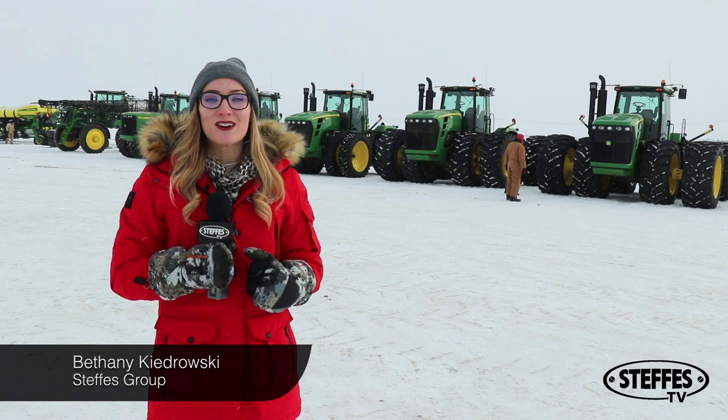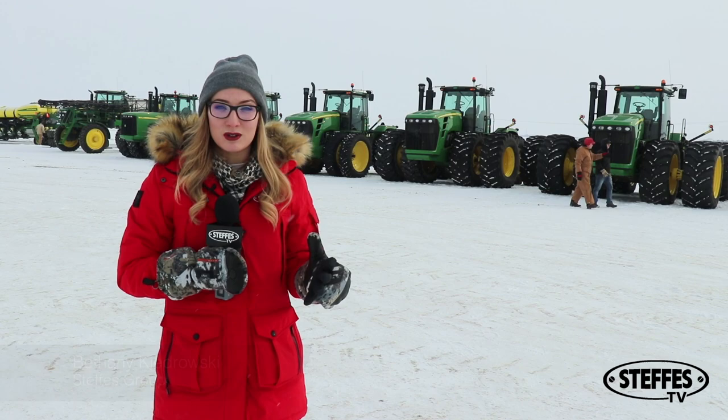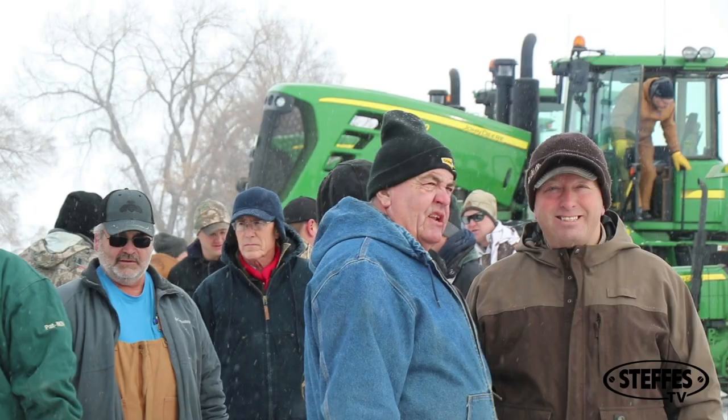Hey guys, Bethany Kodrowski here reporting for Steffis for our Fargo location. We're back from our hiatus that the weather made us take, and we are here in Sawyer, North Dakota for the Nathan Smith auction. As you can see behind me, we have a great, incredible line of John Deere tractors ready to sell.